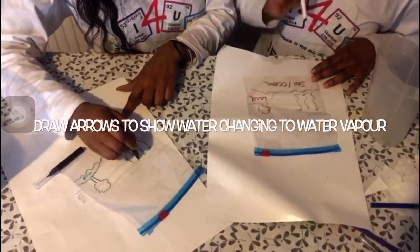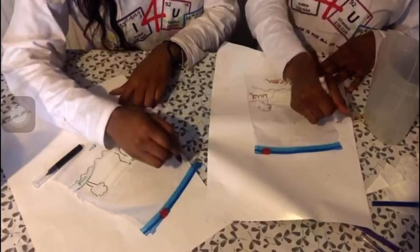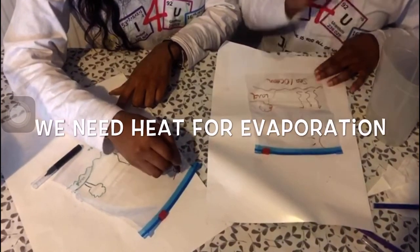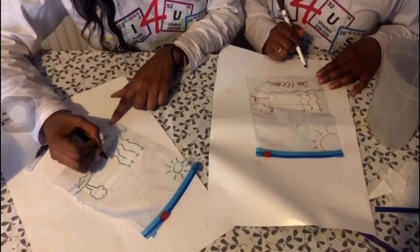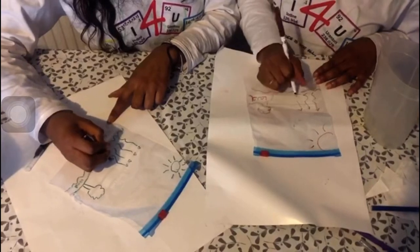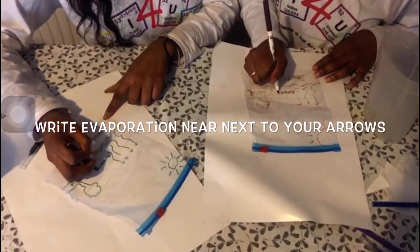What's helping this rise would be the sun, so on your sandwich bag draw a sun in the corner - we need heat for evaporation to take place. By your wiggly arrows, write the word evaporation. After evaporation, we spoke about condensation, so near the top of your picture draw a cloud.